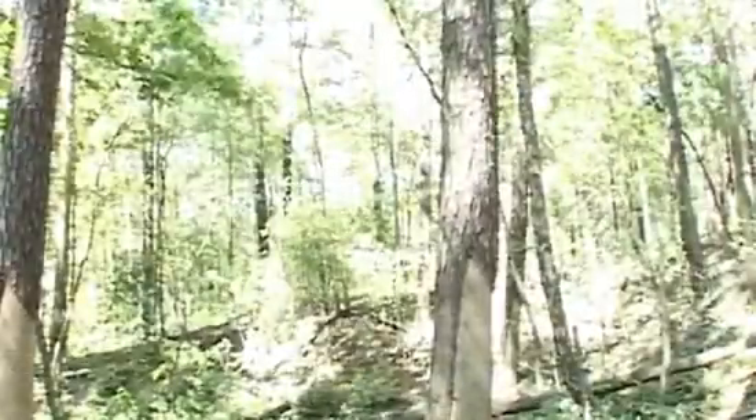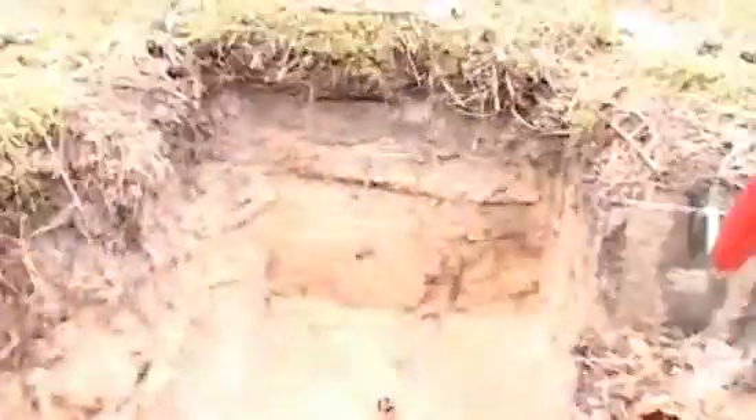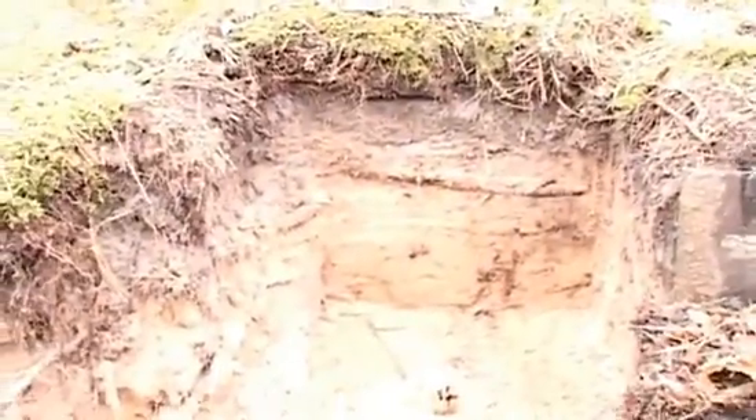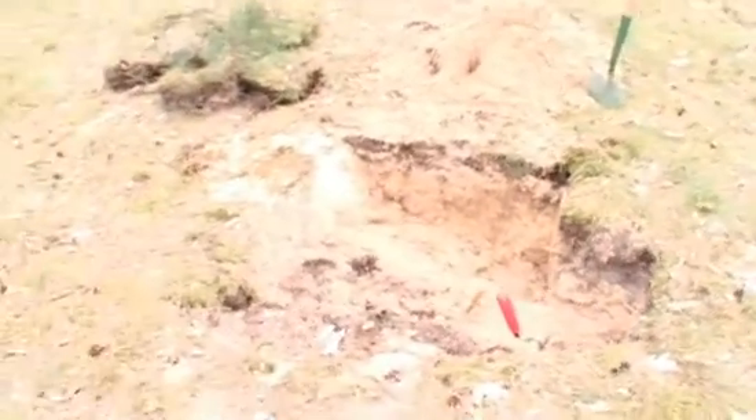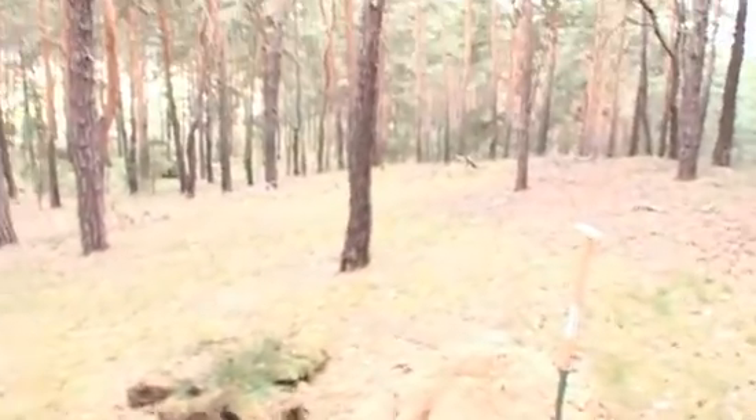Both in living plants as well as in the humus layer in the soil. Humus is rich in nutrients for the plants and also stores water very effectively. Thus, it serves a very important function in every ecosystem. But how does humus form in a very young ecosystem?